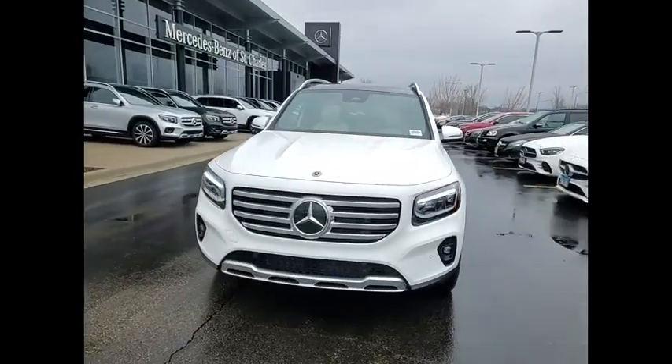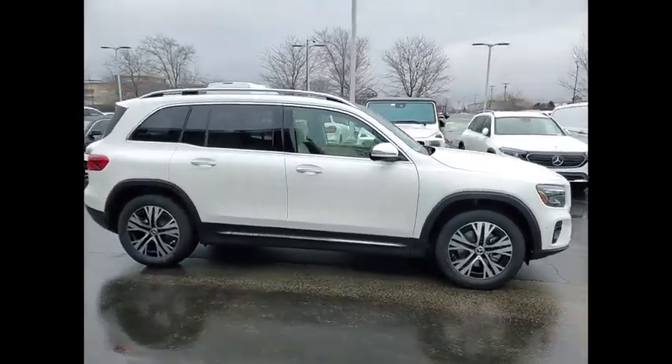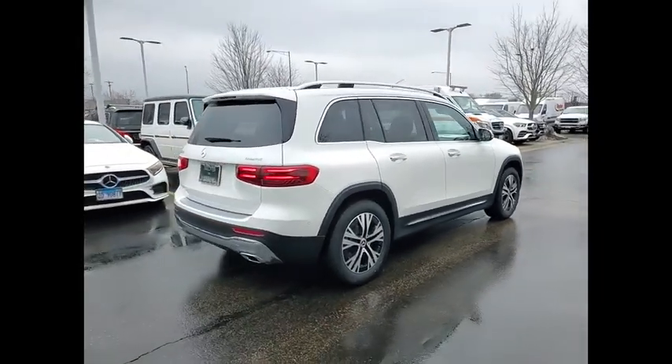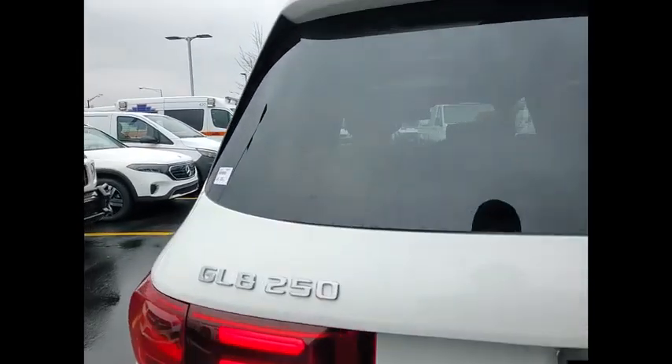Looking for the right vehicle? Check out the 2024 GLB. The Mercedes GLB is a spacious crossover that offers a plethora of technology and luxury features. Smooth acceleration and impeccable handling make this a fun vehicle to get behind the wheel of.